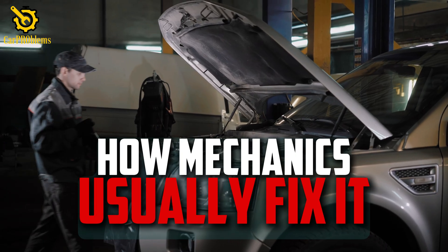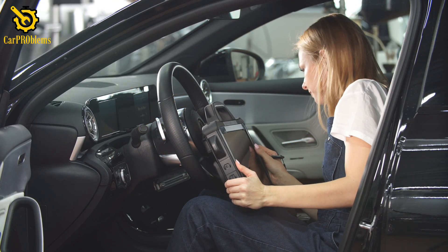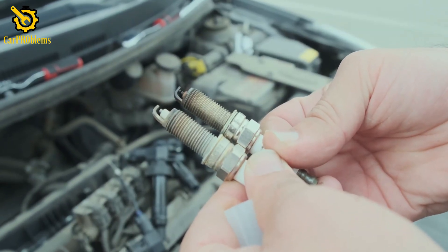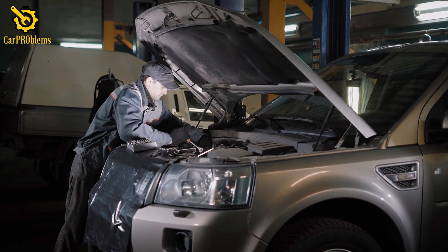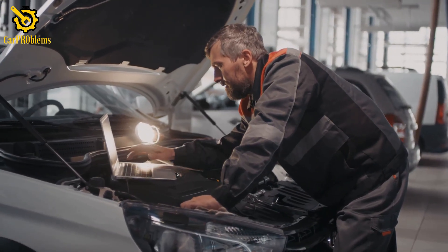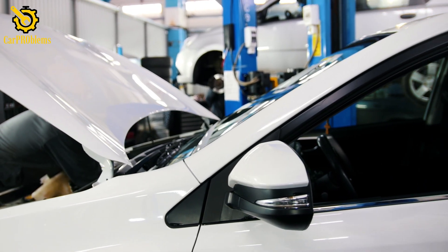How mechanics usually fix it: at the shop, the first step is always reading the codes. From there, the mechanic will test the spark plugs, coils, and fuel injectors. Many times, simply replacing a worn-out spark plug or coil pack gets you back on the road. If it's a fuel injector or sensor issue, the repair may take longer, but it's still better than needing a new catalytic converter or engine rebuild.